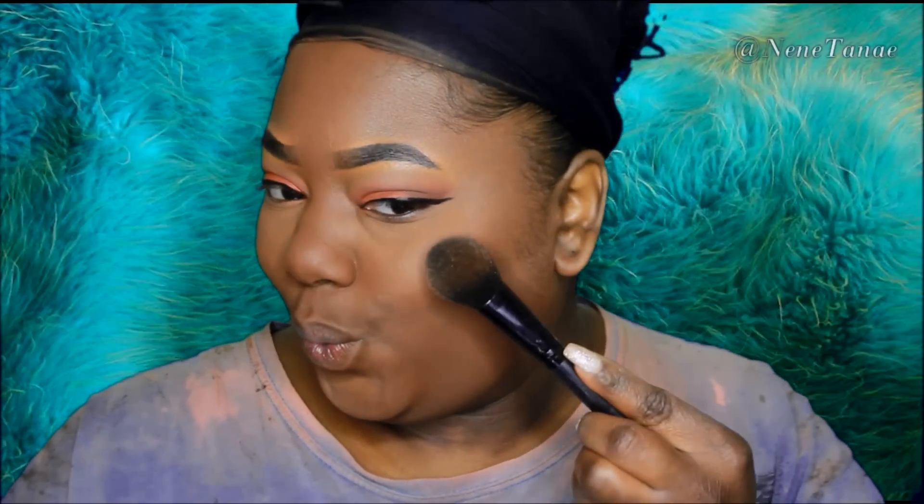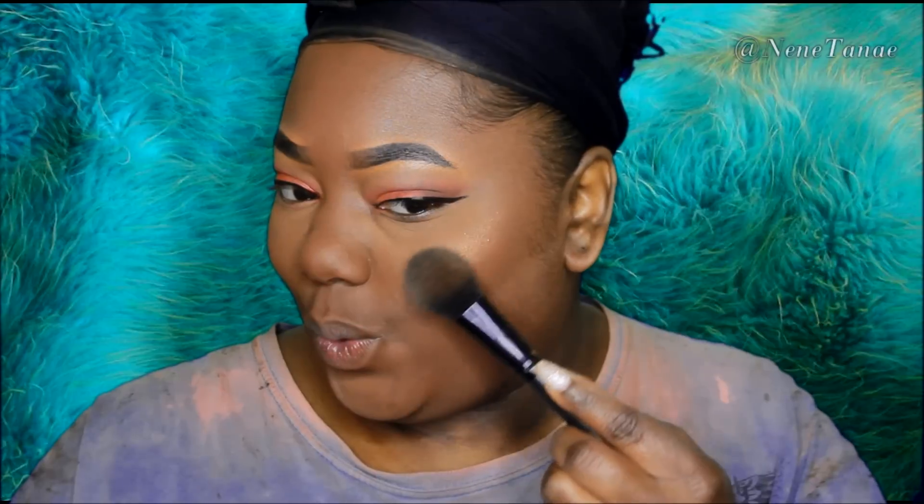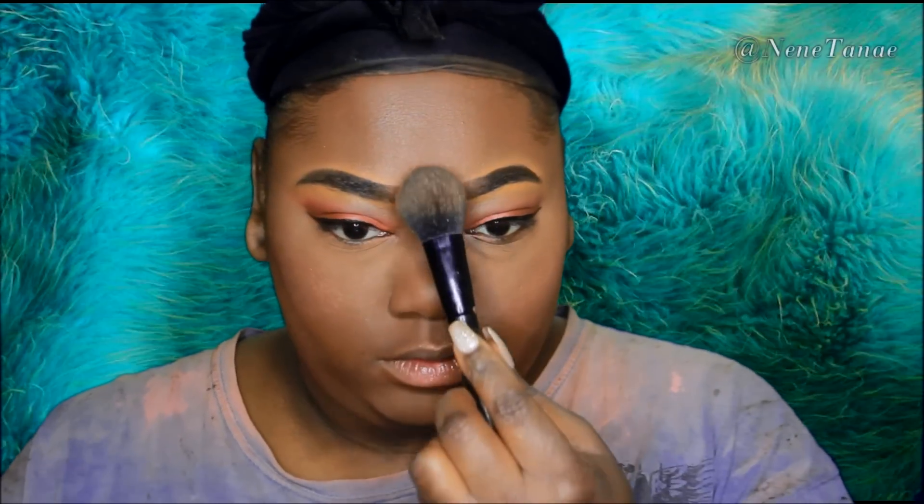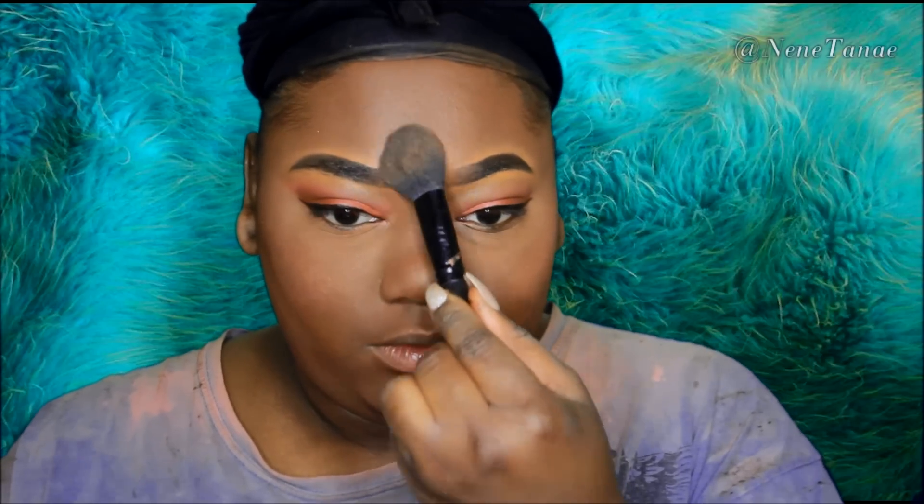That highlight there was my Ruby Kisses All Over Glow. You guys know I've been highlighting since college — it's been a while!